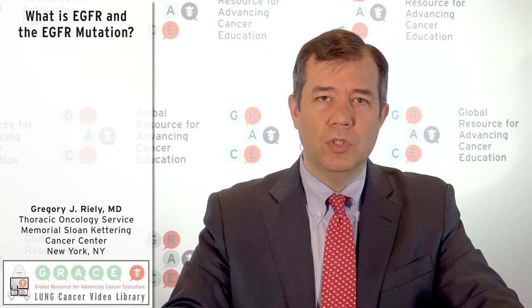We know that the tumors are what we describe as addicted to the signaling from this abnormal, this mutated Epidermal Growth Factor Receptor protein, and this leads to the cancer growth. Since we have drugs that target the Epidermal Growth Factor Receptor, we can treat patients with those drugs, and by depriving the tumor of that EGFR signal, those tumor cells die.